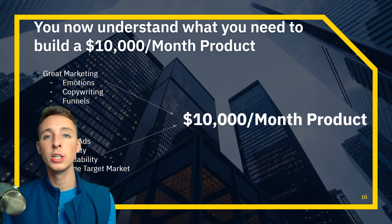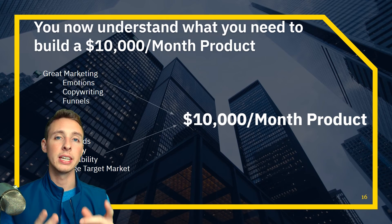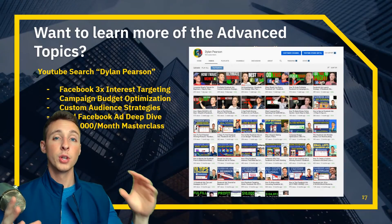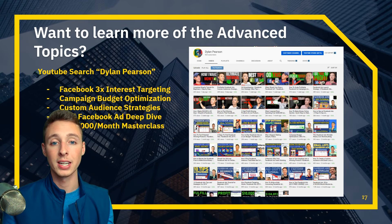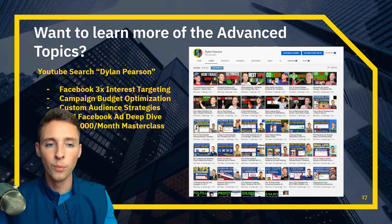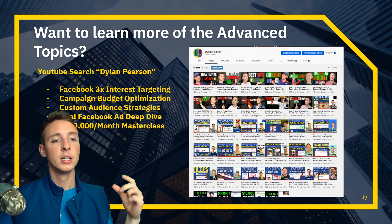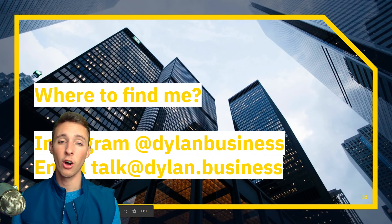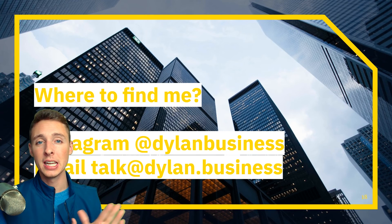Go into your product research with great marketing, Facebook ads, virality, scalability, and target market in mind. Now when you watch videos from people showing what products to sell, you can gauge whether you can build the skeleton of a $10,000 per month product around it. If you want to learn more advanced topics — CBO, custom audience retargeting, $100,000 per month masterclass — check out my channel. Drop a comment with any questions and send me a DM on Instagram at Dylan Business.